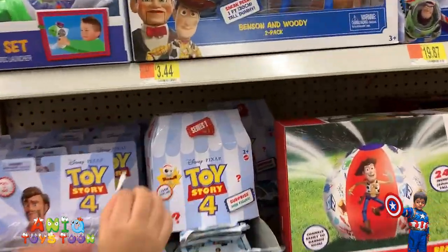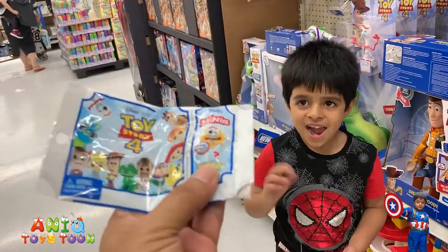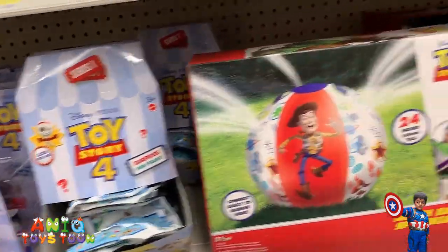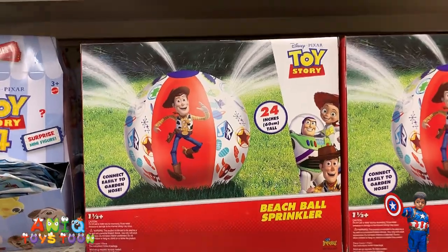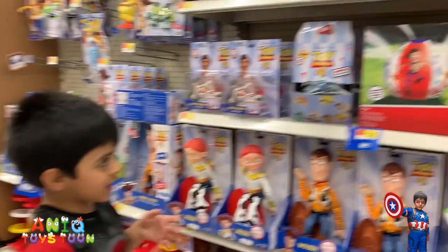And we also have these surprise mini surprises — these cool ones. Every bag has a little toy inside, and these are pretty cheap. We have the beach ball sprinklers. We have not seen this before. Have you seen this, Anik? No, we have not seen this. That's pretty cool.